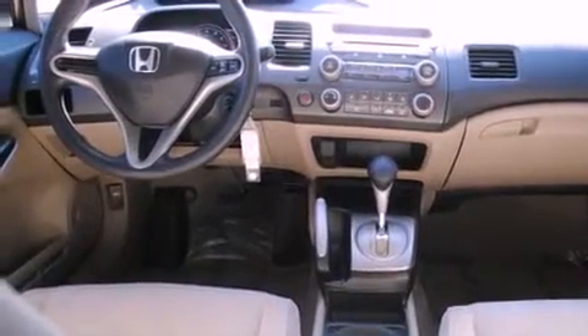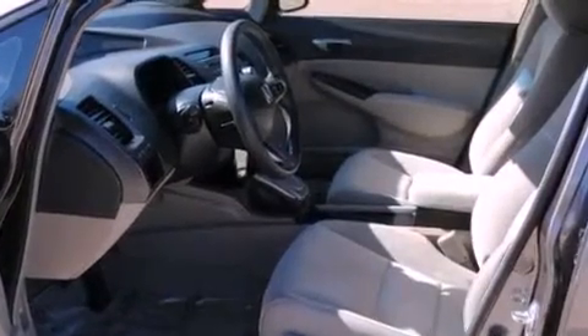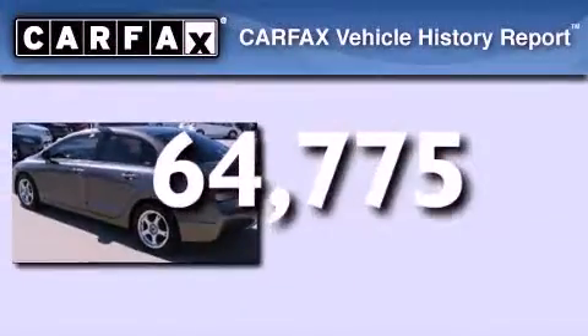a low tire pressure indicator, cruise control and electronic throttle, a security system, multi-reflector halogen headlights, an anti-lock braking system, side curtain airbags, heater vents for rear-seated passengers. This vehicle has fewer than 65,000 miles on the odometer.